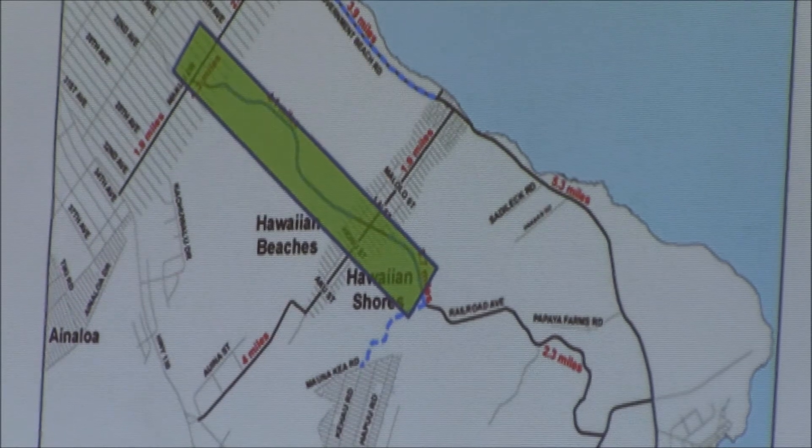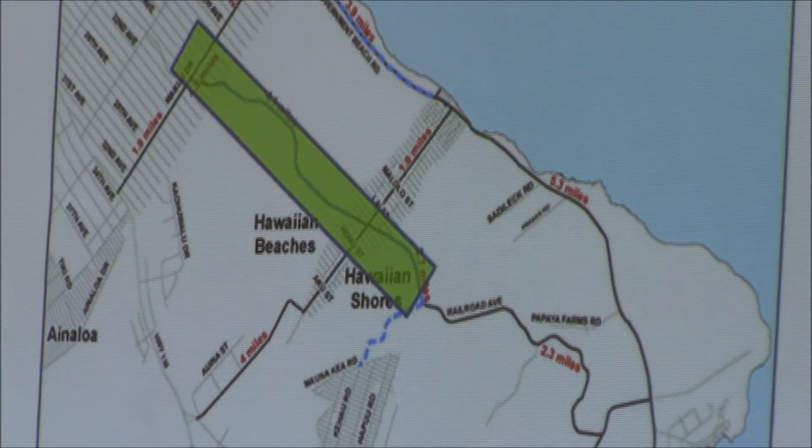This is the major primary route — this is the road along the railroad.